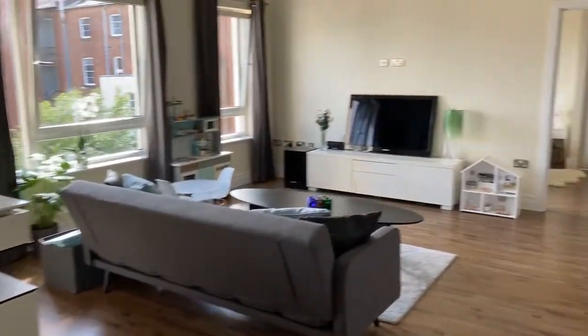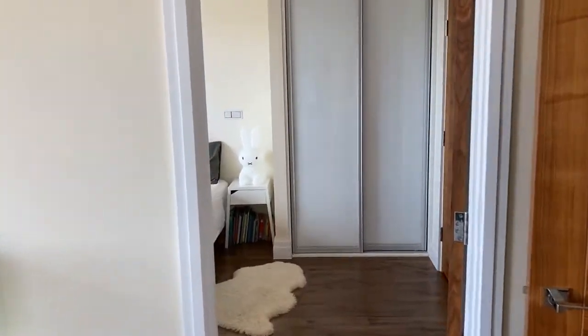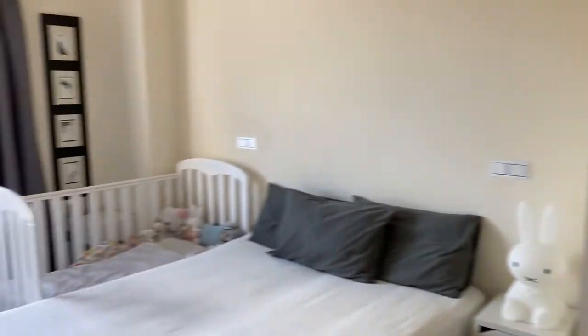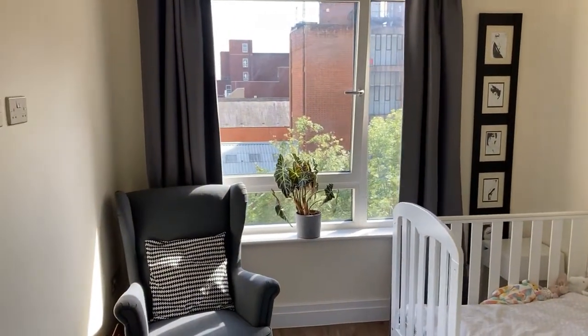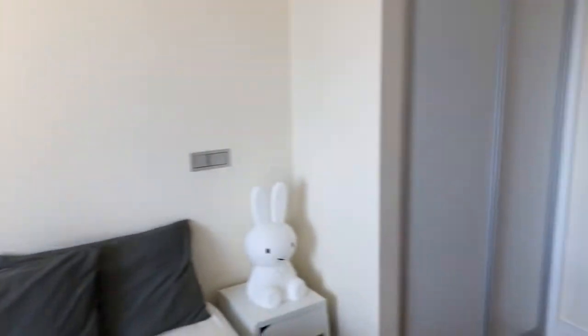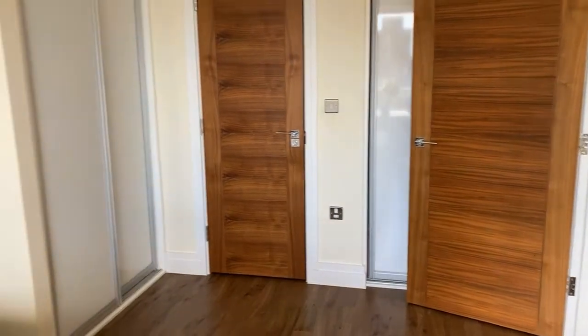Through to the master bedroom. Both bedrooms have en-suites, which is a great feature. The master bedroom is a very generous size with a large window to the rear elevation, so lots of natural light. There's also the benefit of two built-in double wardrobes, so plenty of storage space.